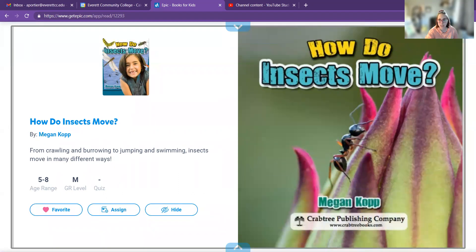This is called How Do Insects Move by Megan Klopp.